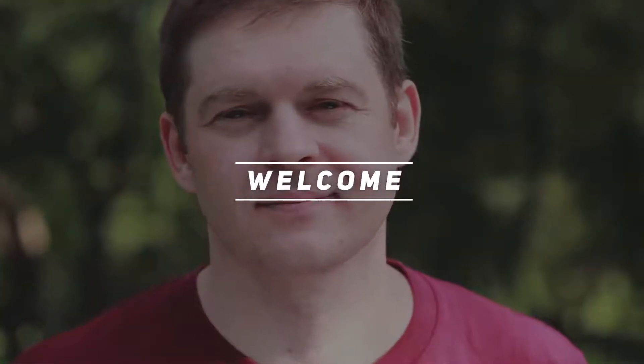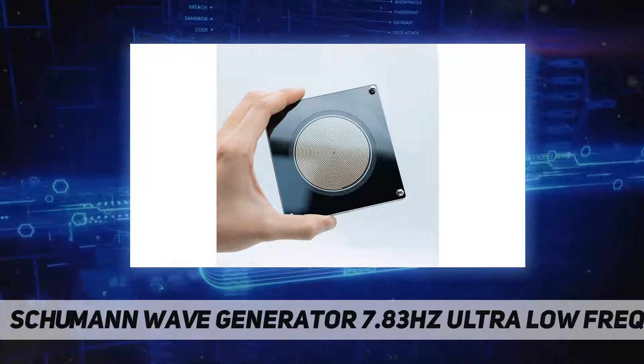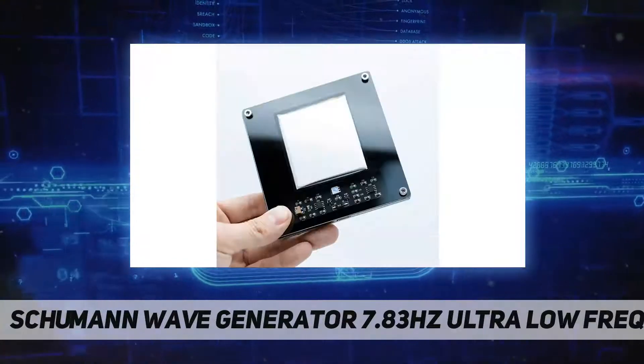Hey, welcome back to my channel. Schumann wave generator 7.83 Hz ultra low frequency.